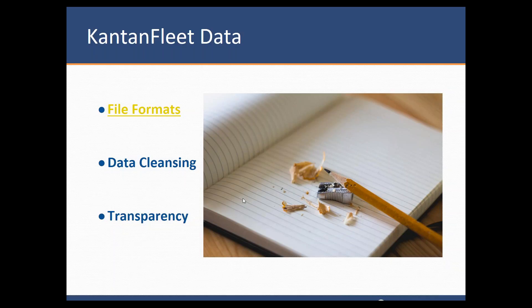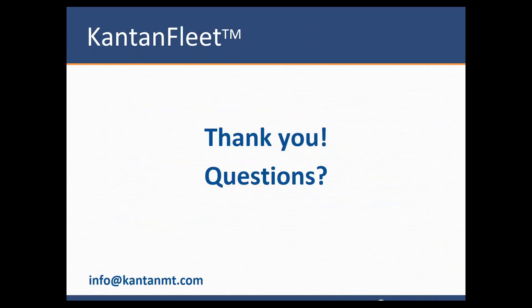The next question: can I use Kantan Fleet with my own data? Absolutely you can — that's the whole premise of the Kantan Fleet design for all the engines. It's customizable; you can use your own data. The recommendation would be to start with Kantan Fleet, and if the MT output is post-edited to great quality, you could use that parallel data afterwards to retrain your Kantan Fleet engine with your own data, making it more in-domain for your specific needs. You could also add glossaries if you have them. So it is highly customizable.